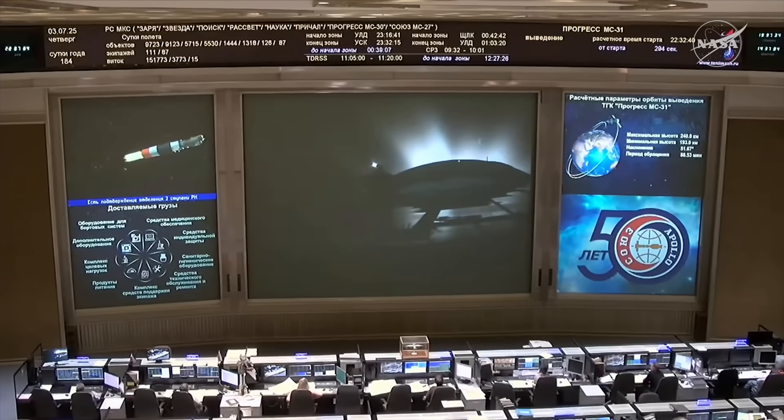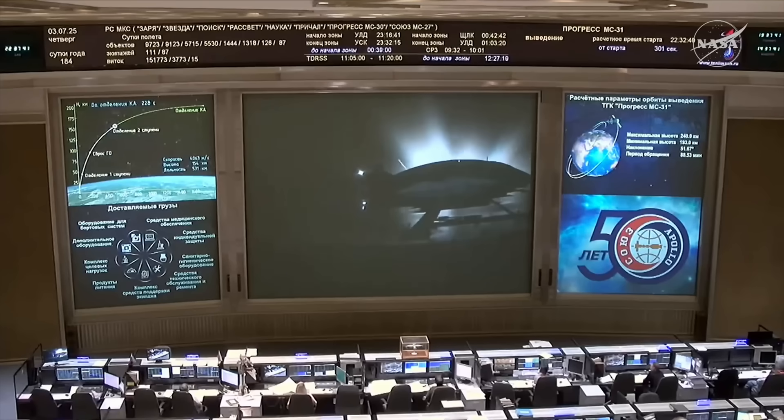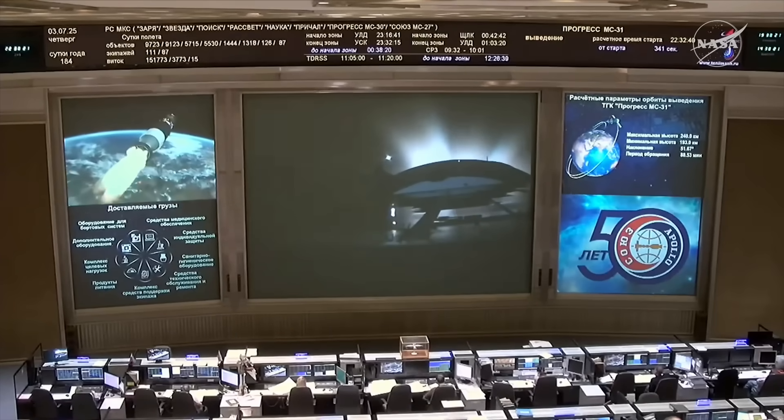And we have confirmation of the shutdown of the second stage engine. The Soyuz is now being propelled by the third stage engine. There you see the second stage and the third stage skirt jettison in that view on the center screen of the Russian Mission Control Center. Five minutes, fifteen seconds into the flight, everything looking good so far.